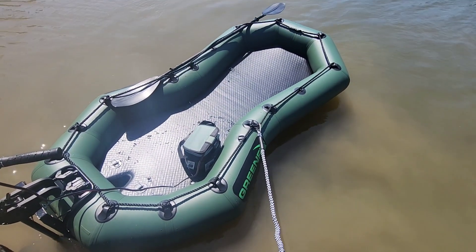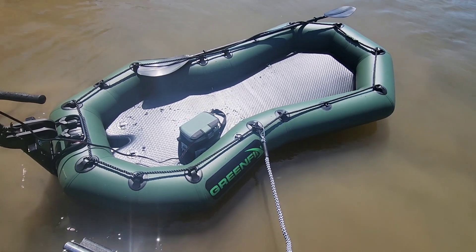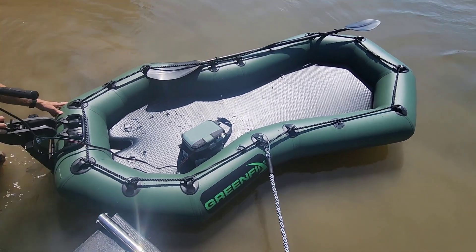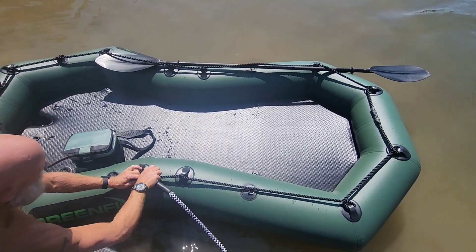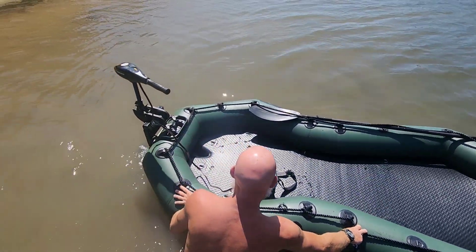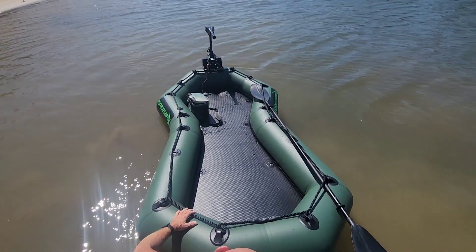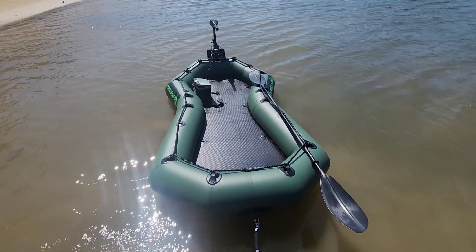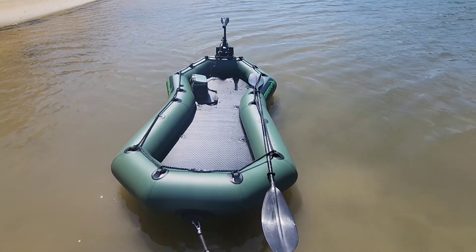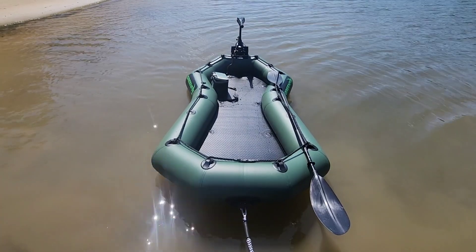We went to an RV show in Charlotte, North Carolina this weekend and came home with this — it's a new concept. Some guys from Florida came up and Kevin thought it was cool, so we bought it. It runs about $1,200, and it's eight feet long. It came with the transom and two seats, but we opted not to get the seats because they're inflatable and not very comfortable. We're getting ready to try it out.